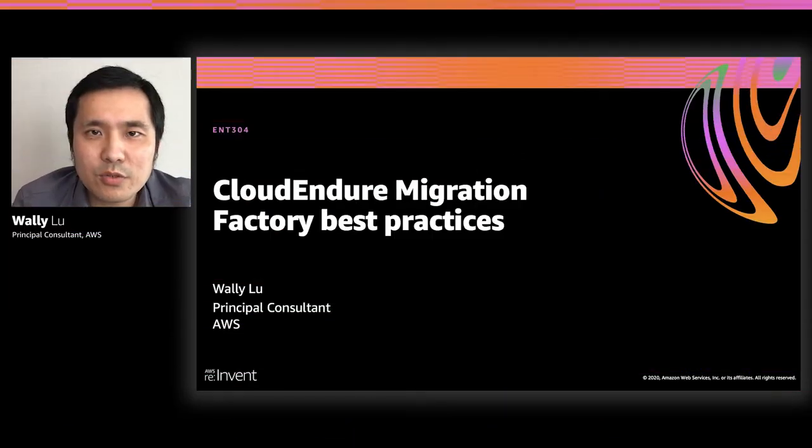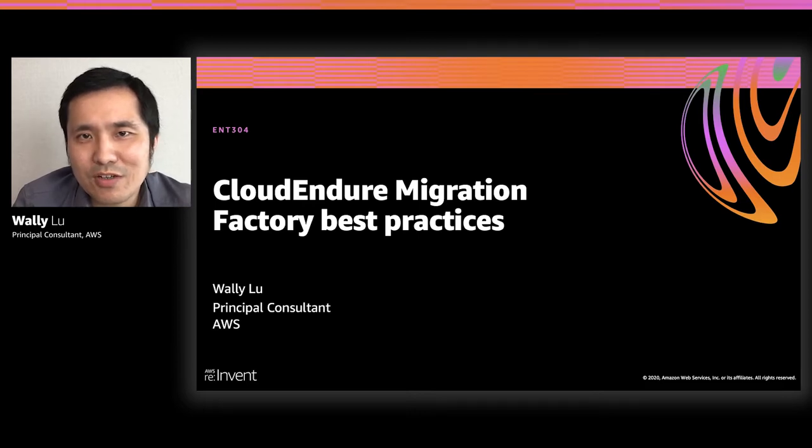Hello, everyone. Welcome to the CloudEndure Migration Factory session. My name is Wally Lu, Principal Consultant from AWS. In the next 30 minutes, I will introduce the CloudEndure Migration Factory solution and talk about typical large migration challenges. And in the end, I'll share some best practices and lessons learned from our customers.